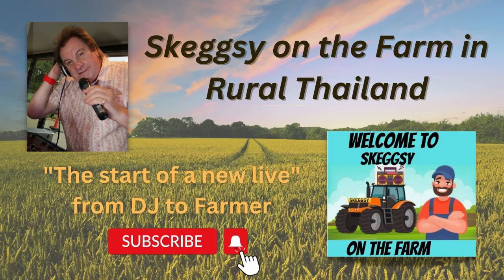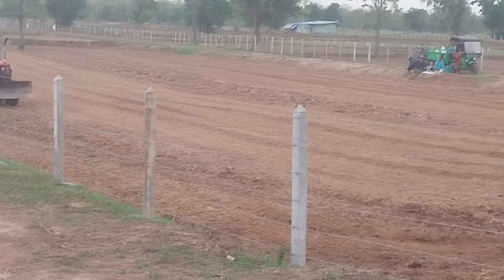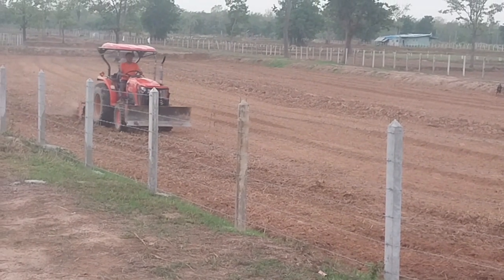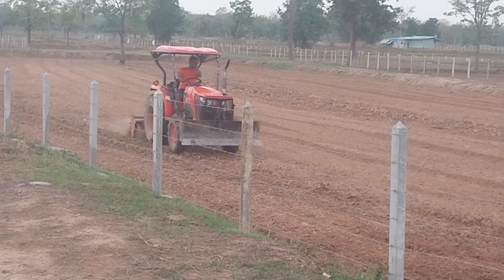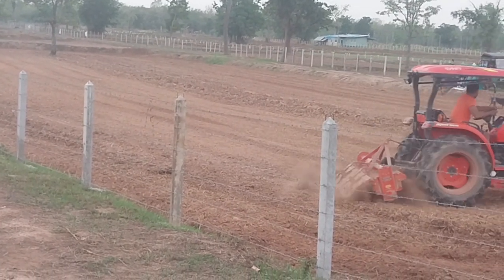Welcome back to Skegzi on the Farm in rural Thailand. I hope this video finds you well. This video is called 'Rice and Grass' and it's literally going to take you across our land and what's actually been happening in the last couple of weeks or so.